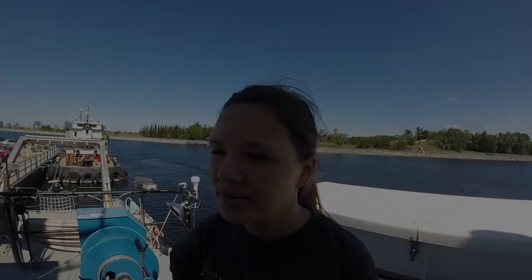My name is Christy Phillips. I work under Central Michigan University under my advisor, William Carey. We're looking at the overall plankton assemblage.